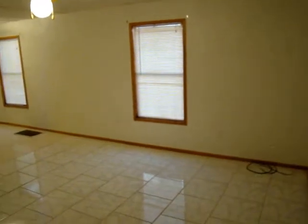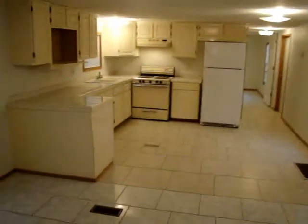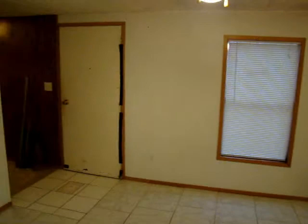Coming through the front door, this is the living room — it's all tiled. There's the front door.